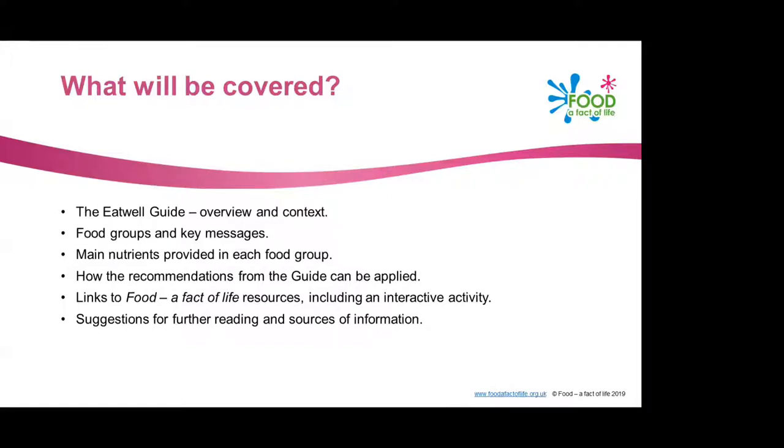We're going to look at how the recommendations from the guide can be applied, looking at things like food labelling and calorie intake. At the end, we'll look at some links to Food Effective Life resources, including an interactive activity — the Eat Well game — along with suggestions for further reading. And there's going to be a question and answer session at the end of this webinar for everyone to get their points of view across and ask any questions.